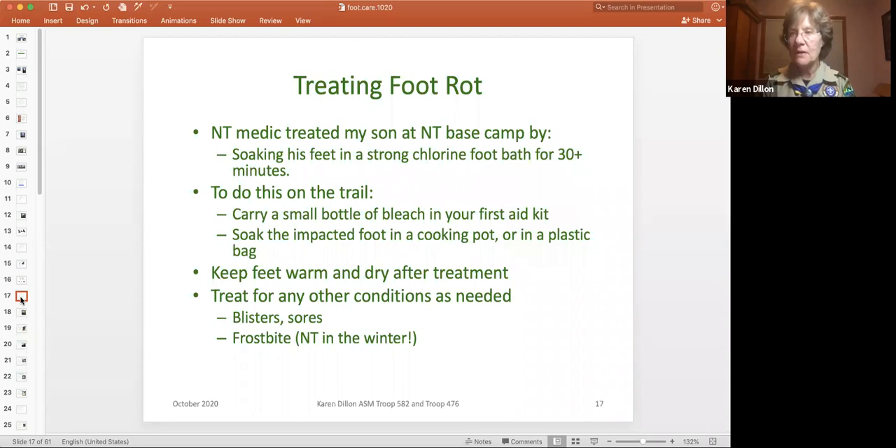How did the medic treat it? They soaked his feet in a strong chlorine foot bath for 30 minutes — that was really painful. On my next trip, I carried a small bottle of bleach in my first aid kit with the expectation that if we had a case, I would put their foot into a cooking pot or a plastic bag to soak it. The medic used a bucket. Then you keep it warm and dry, and treat the skin for any other conditions — whether you have sores to bandage, blisters, or potentially frostbite at Northern Tier in winter.